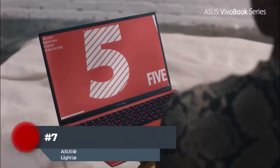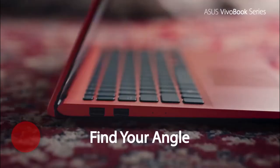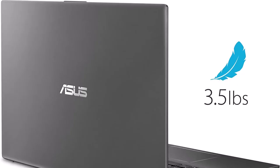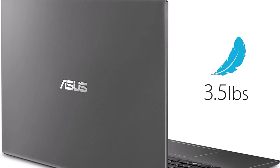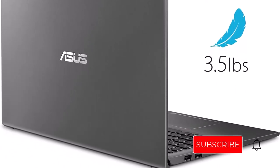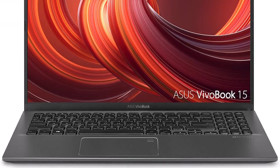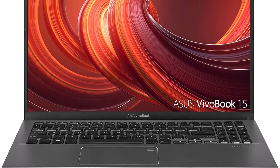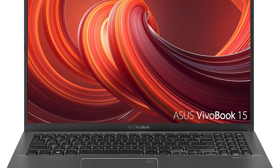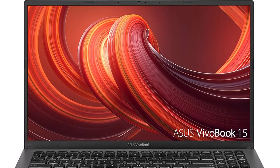Number 7: The ASUS VivoBook 15 Full HD laptop gives you an immersive multimedia experience with a 4-way NanoEdge Full HD display, 8th Gen Intel Core i5 dual-core processor, discrete NVIDIA GeForce MX250 graphics, and up to 12 hours of battery life. It allows you to make presentations or access content from Google Classroom on Microsoft Edge. With a high-performance Intel Core i3 processor, 8GB RAM, and up to 1TB of hard drive space, it also features an exclusive ErgoLift design that improves typing and resting positions.